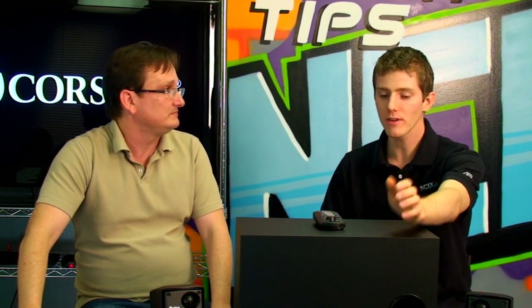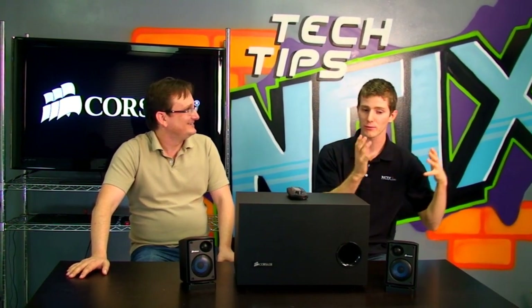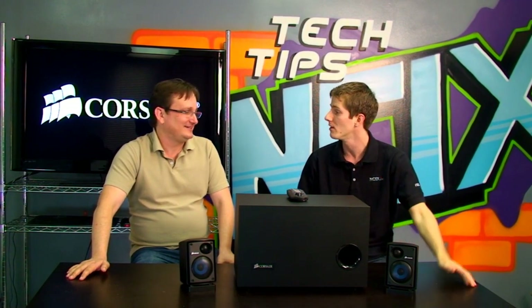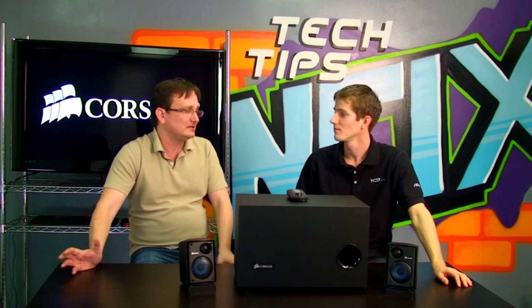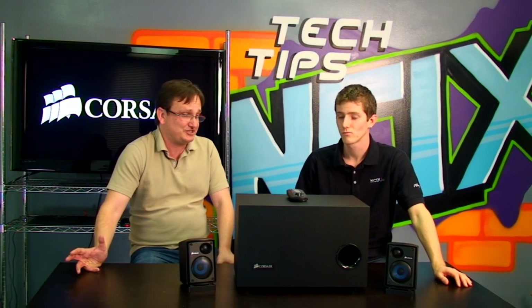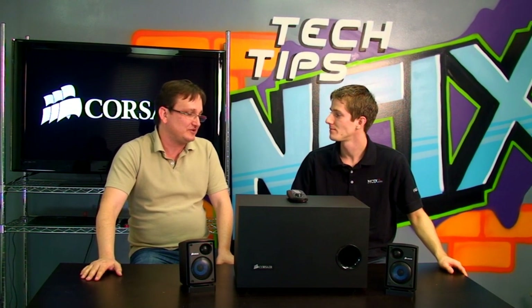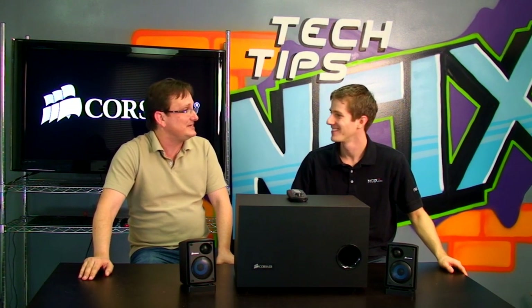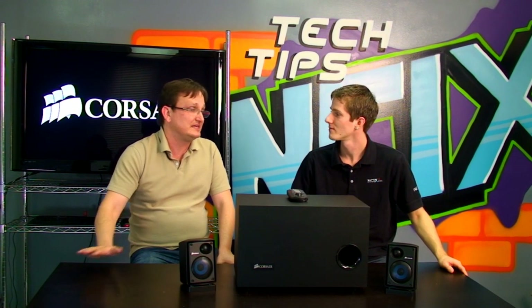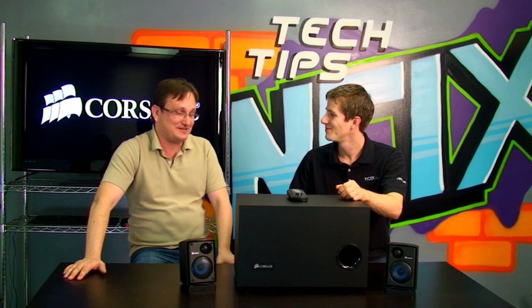What about someone in a dorm who can't really take advantage of the subwoofer? The SB2500 is a long-term investment — something you'll keep through two or three system builds. The guy in the dorm can use late-night mode or turn it down. It sounds really nice as a stereo 2.0 speaker system, and when he gets his own place, he can turn that subwoofer up.